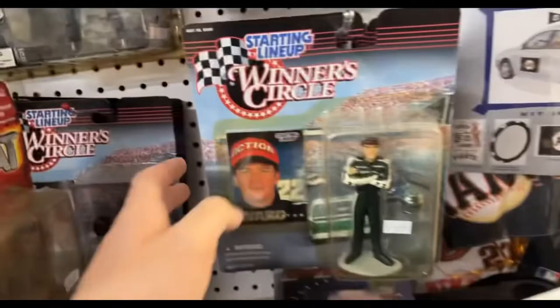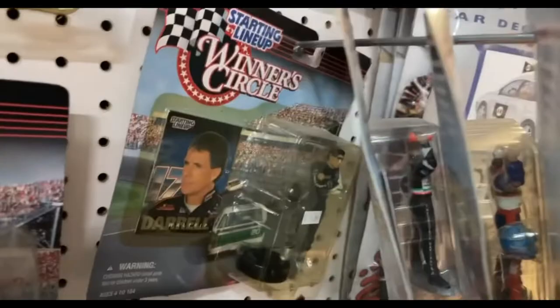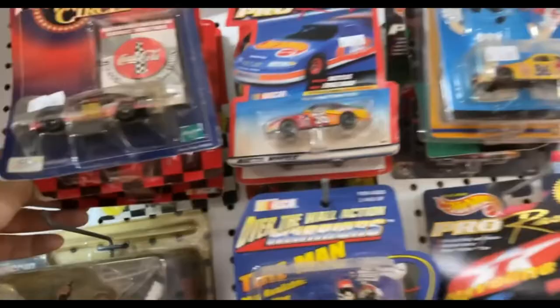Coming up you're going to see an M&Ms Ernie Irvan car from 99 as well. There are some figurines - I have one of these at home, the Dale Earnhardt, but I just didn't feel like picking them up because they don't really go up in value. There's an Elliott Sadler figurine and a couple more 1:64s in the top left. Overall not really much here at the flea market - it was really weird and there were a lot of odd people.